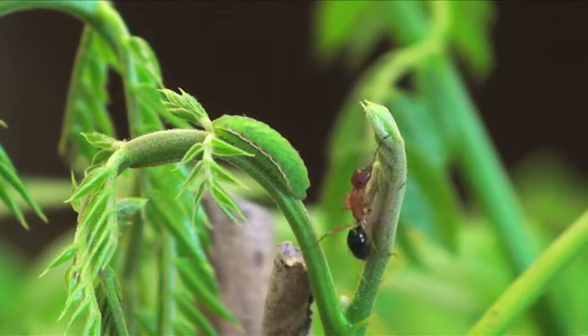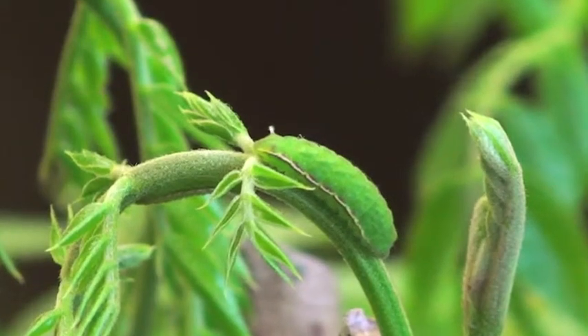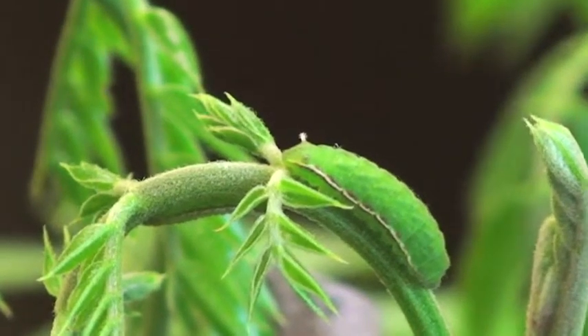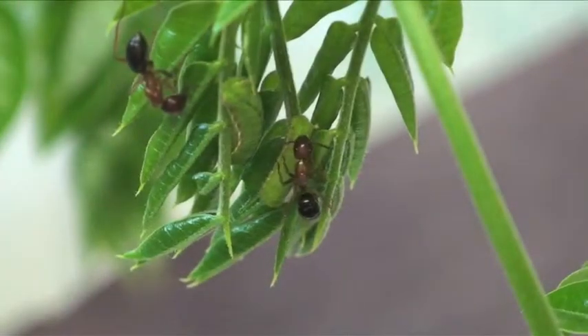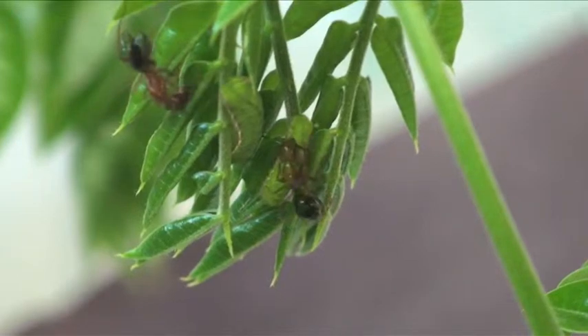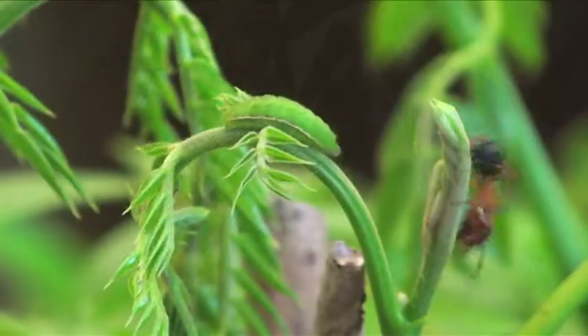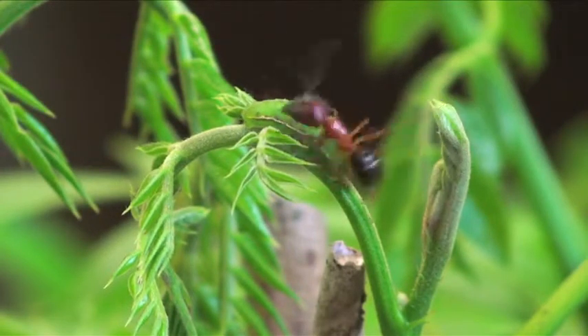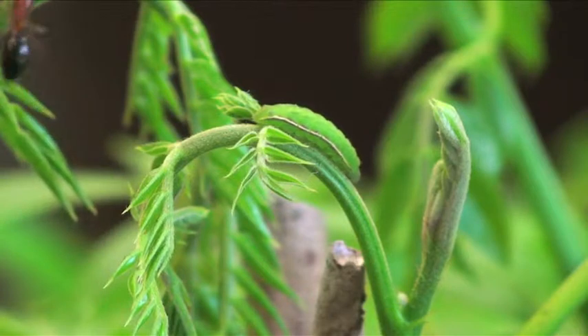The slug-like larvae grow rapidly and are regularly tended by several native ant species. The Miami Blue has specialized organs that secrete small amounts of sugar and carbohydrate-rich droplets, which the ants feverishly consume. In return for the plentiful food, the ants protect their plant-eating companions from roaming predators by patrolling the surrounding plant and aggressively attacking intruders.